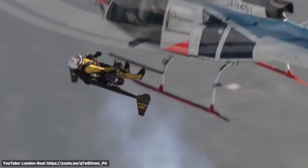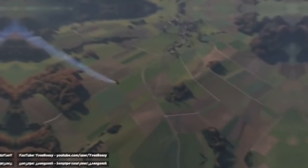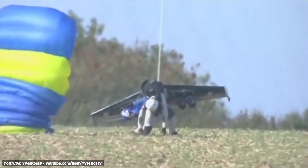Currently, Yves has to jump out of a helicopter or leap off a cliff and fire up the turbines as he plummets towards Earth — what I call a leap of faith. But don't worry, a parachute is a standard feature. Even after a successful flight, it's how the jet-powered wingsuit lands that's the challenge. Don't try this at home, kids.